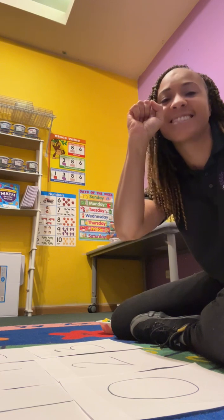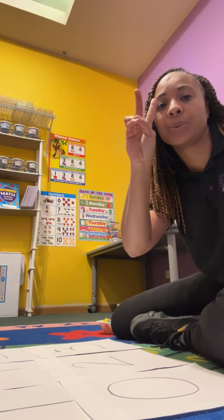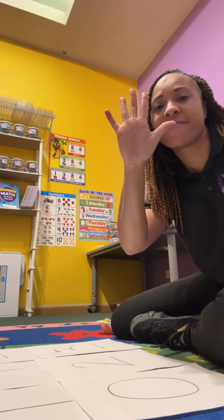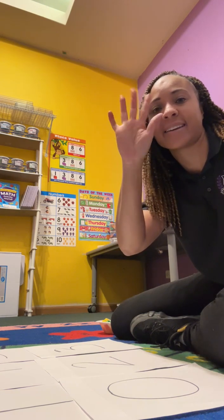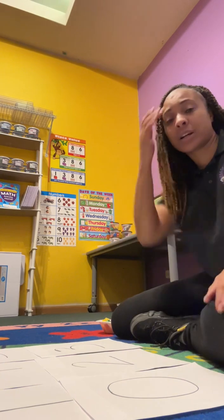Ready? Zero, one, two, three, four, five. We have five fingers on this hand. Can you wiggle your fingers?